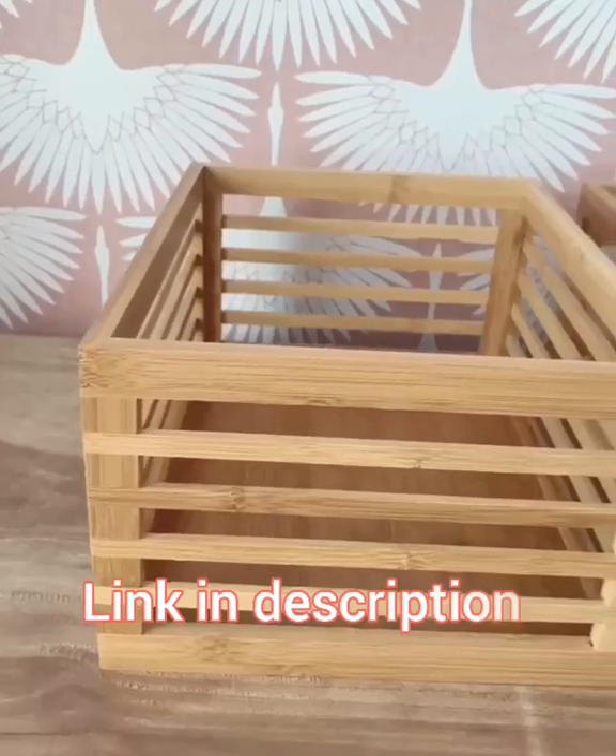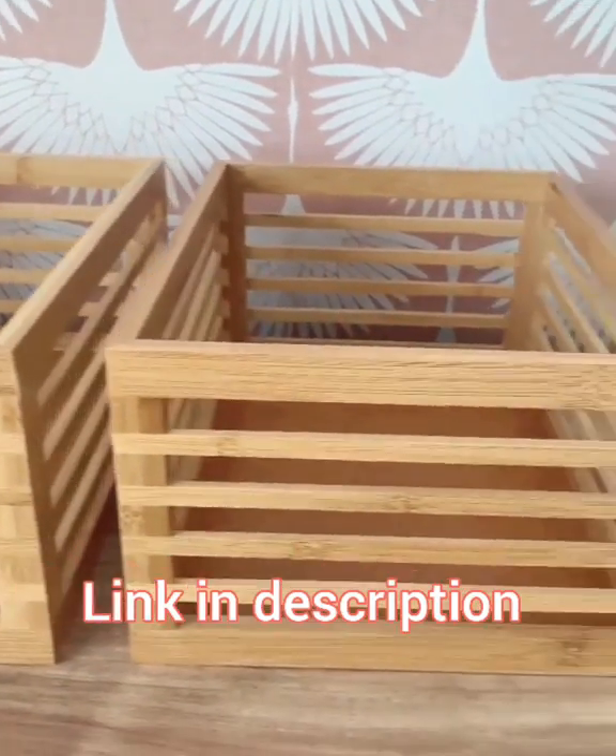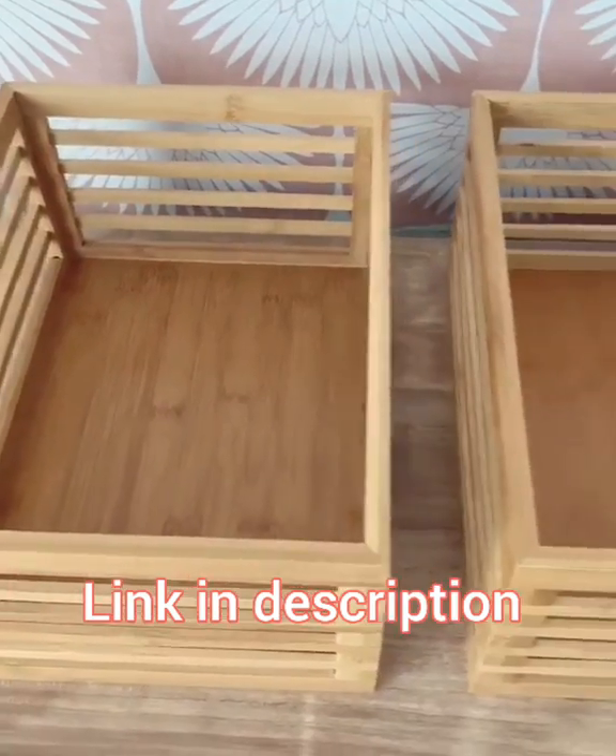Three of my Amazon home favorites. First is this set of three bamboo organizing bins. I love the simplicity of these. Perfect for your pantry, kitchen, or bathroom.